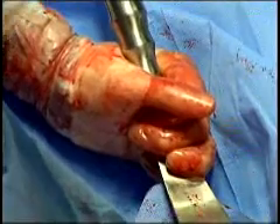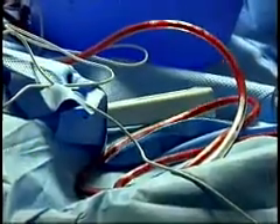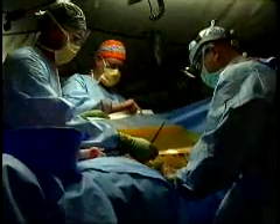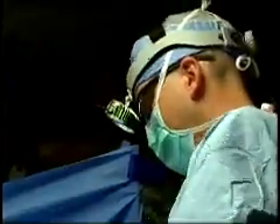We removed his spleen. We were able to temporarily close the abdominal wall and then move that patient to a higher level of care. The medical team from the FST treated the soldier's wounds and prepared him for transport to Bagram Airfield, where he'll receive additional care.